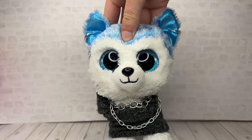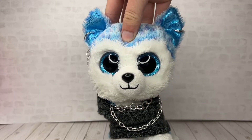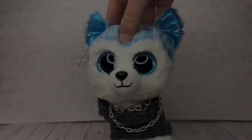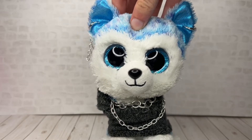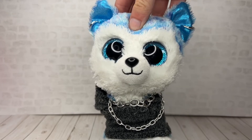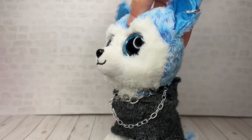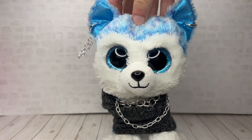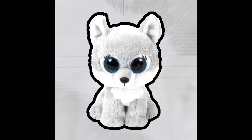Hey guys, it's Beanie Boo Wolf and welcome back to another video. In today's video I'm going to be showing you guys some Beanie Boos that I think Ty should make. This is actually a part two of a previous video I did in like 2020. The reason why I'm doing a part two is because in that video I had some ideas, but I have a lot more now. So without further ado, let's get into the video.